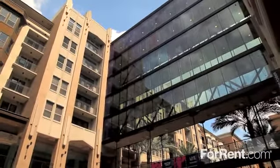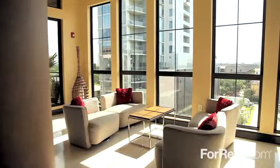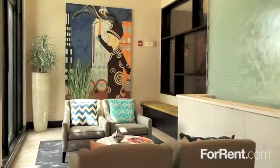Your journey home begins at Gables West Avenue. Life at Gables West Avenue puts you in the center of it all with an unbeatable location, outstanding customer service, and amenities that are second to none.